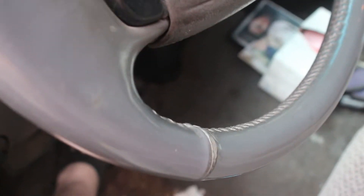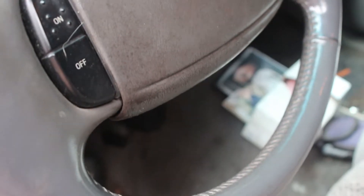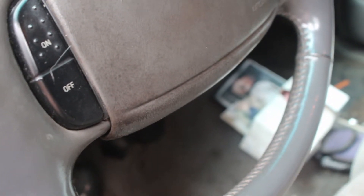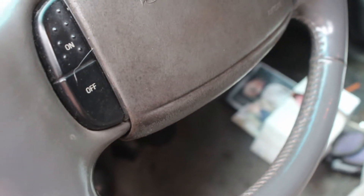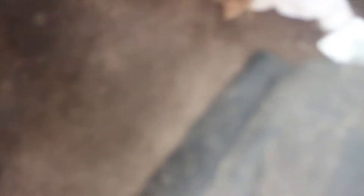I'll give it a little gas to get it going. It hadn't been started today. There — she evened out. I'll pop the hood open.